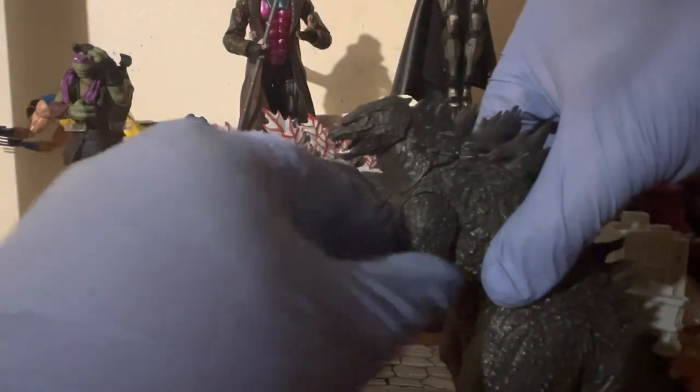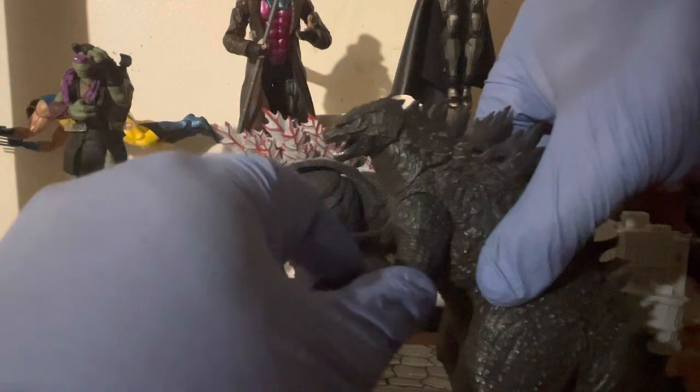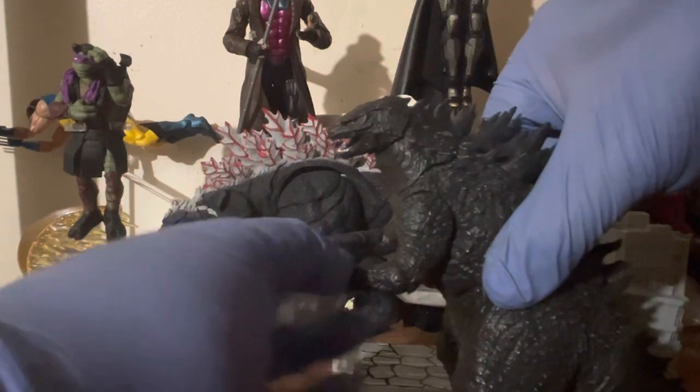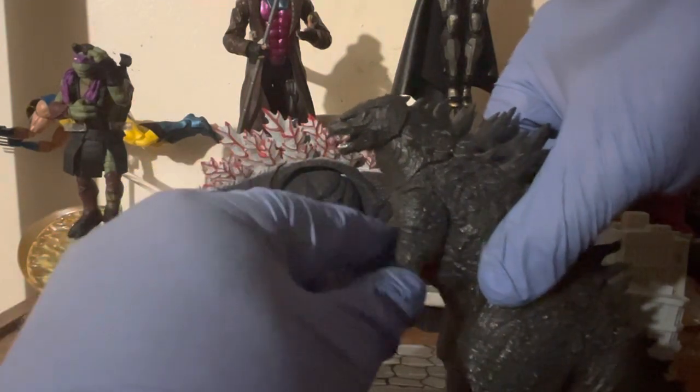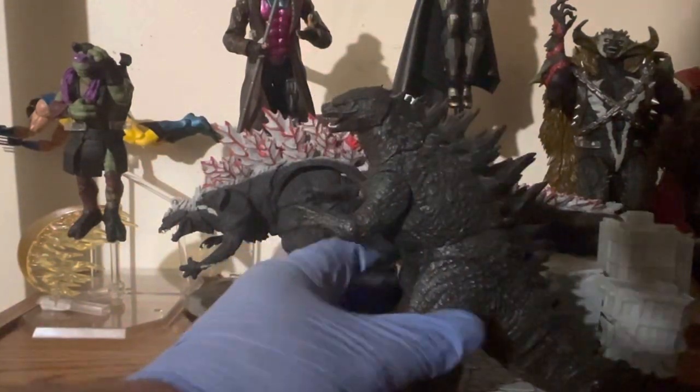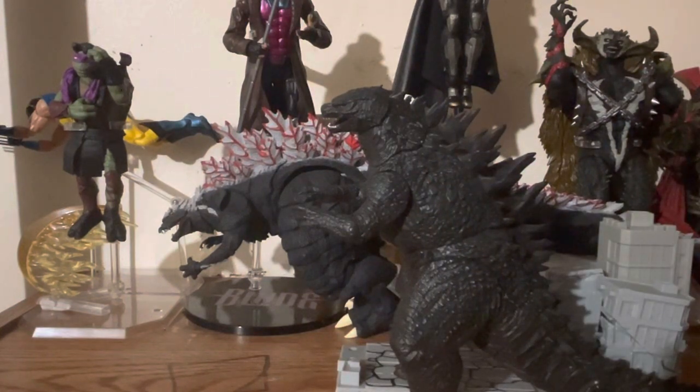The joints are still pretty stiff. You could push the articulation a bit, but I really don't want to ruin it. I can't recommend NECA enough as a better alternative to import figures for characters such as Godzilla, the Terminator, RoboCop — they do everything.